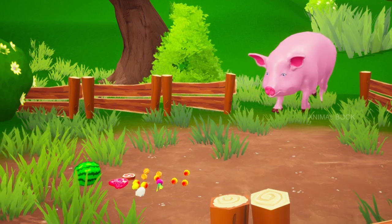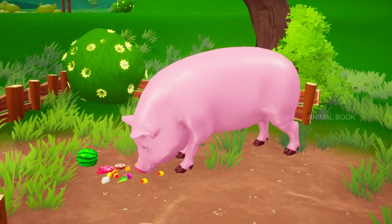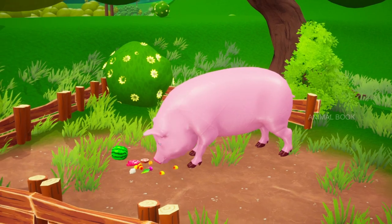Which animal is this? Pig. Omnivorous, domesticated, even-toed, hoofed mammal with excellent memory.